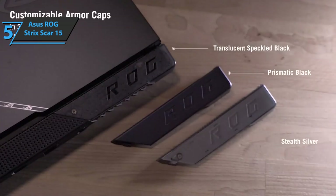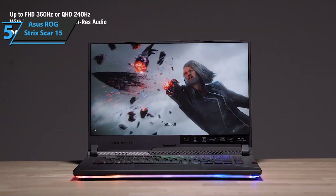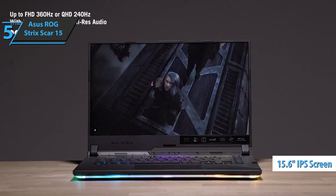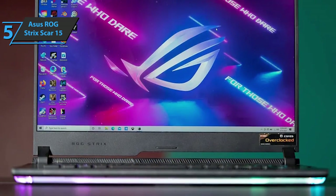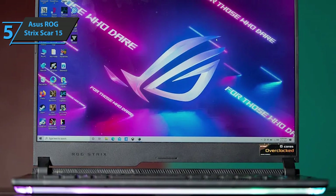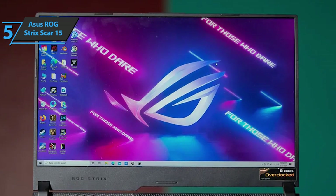Furthermore, as for the display, the quality is consistently impressive, with good precision and contrast. The 15.6-inch IPS screen of the Asus ROG Strix Scar 15 combines a resolution of 2560x1440 with a refresh rate of 240Hz. Those are good numbers, and the resolution is sharper than the average screen.